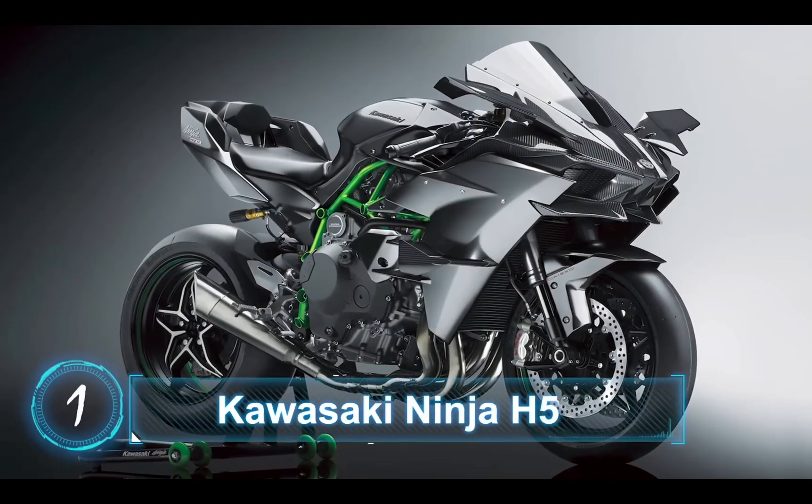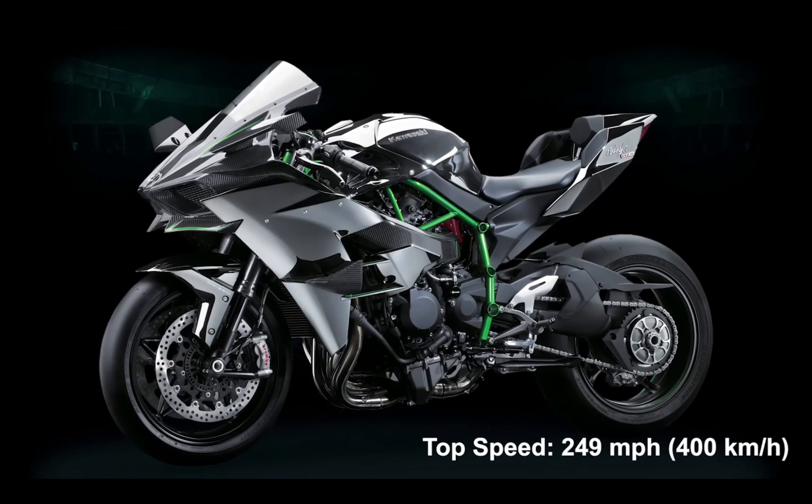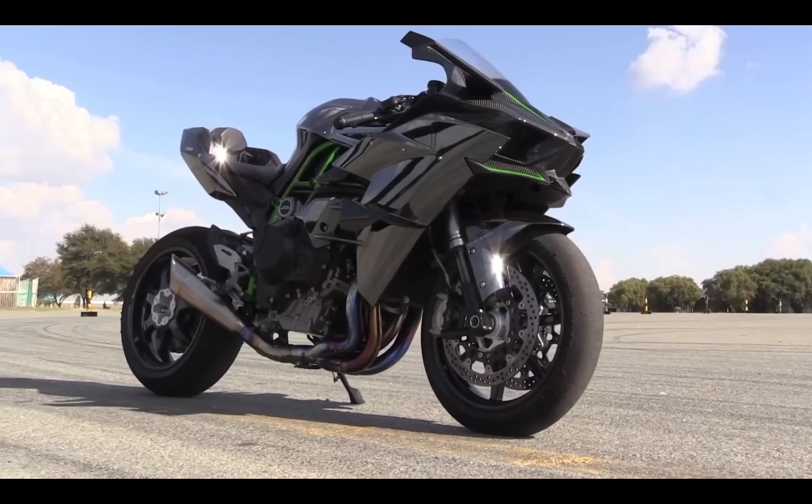Number 1 on the list is the Kawasaki Ninja H2R. For this bike, the top speed is 249mph or 400 km/h. And this is how the exhaust sounds like.